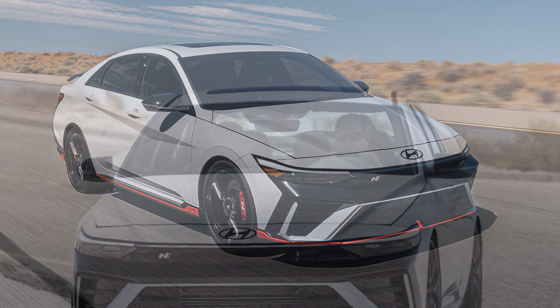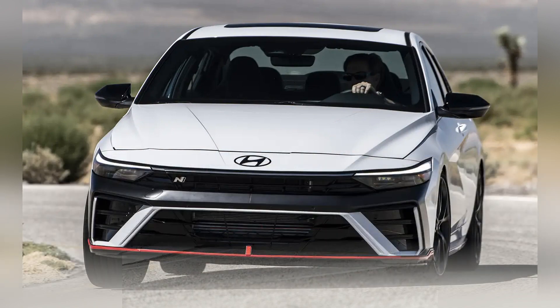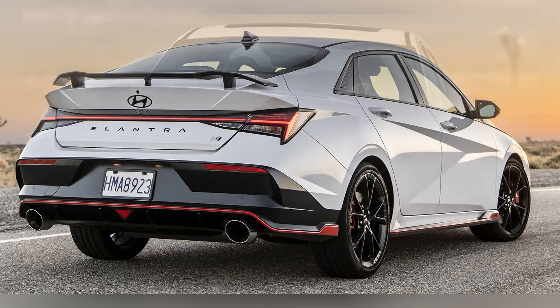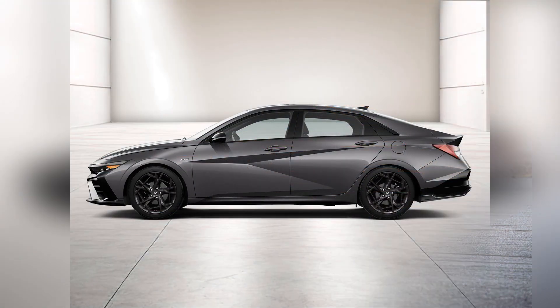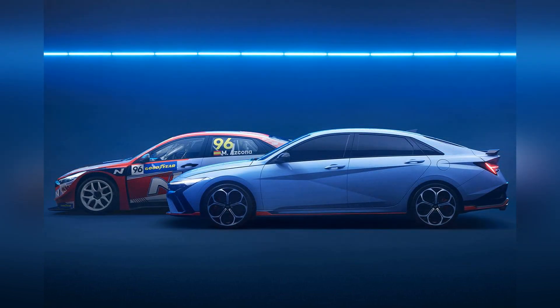While the Hyundai Elantra N is a standout, it competes in a segment rich with compelling options. The 2023 Honda Civic Type R is renowned for its precise handling and turbocharged 315-horsepower engine, remaining a favorite among enthusiasts. The Volkswagen Golf R, an all-wheel-drive hatchback, offers refined performance with its 315-horsepower turbocharged engine and sophisticated driving dynamics.